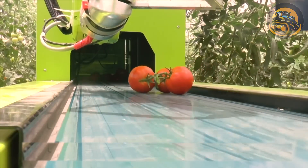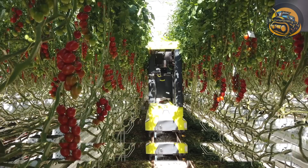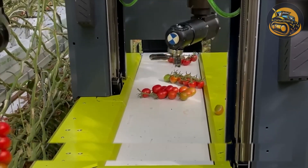Using algorithms of three-dimensional machine vision, the robot selects ripe tomatoes and grabs them with a special manipulator.